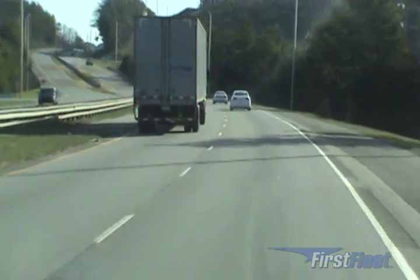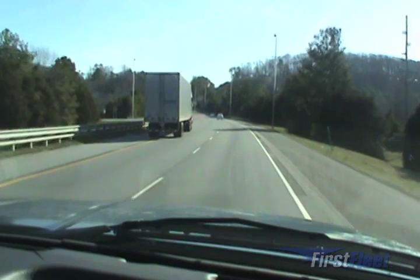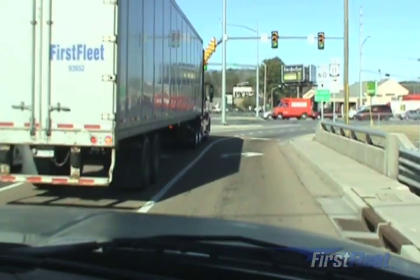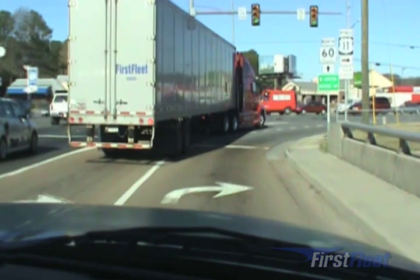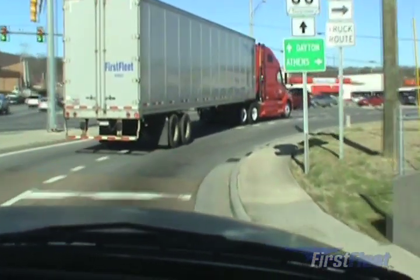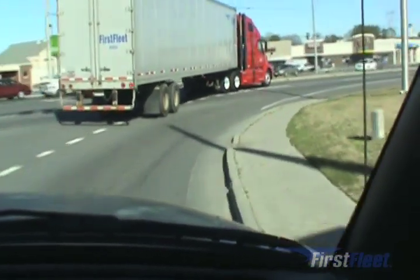If a vehicle tries to get around you on the right as you're making the turn, just stop and let them hit you instead of you hitting them. Here is another situation drivers get into that could cause an accident: being in the left turn lane with multiple turn lanes turning right. Your trailer is going to track to the right, hitting the other vehicle.